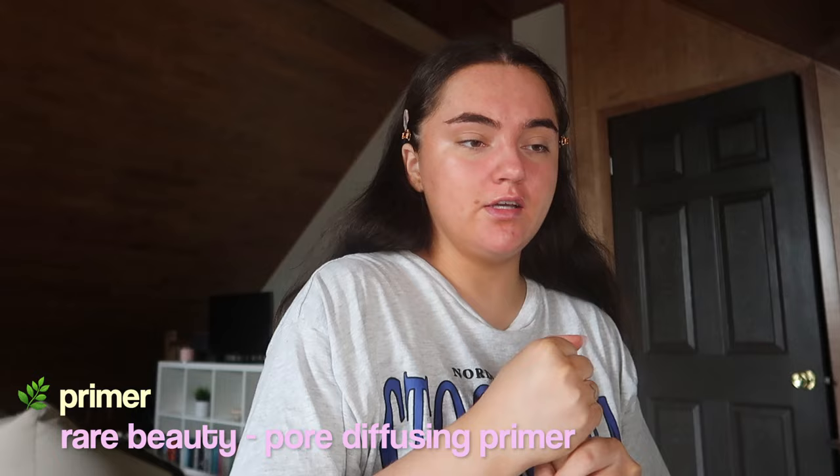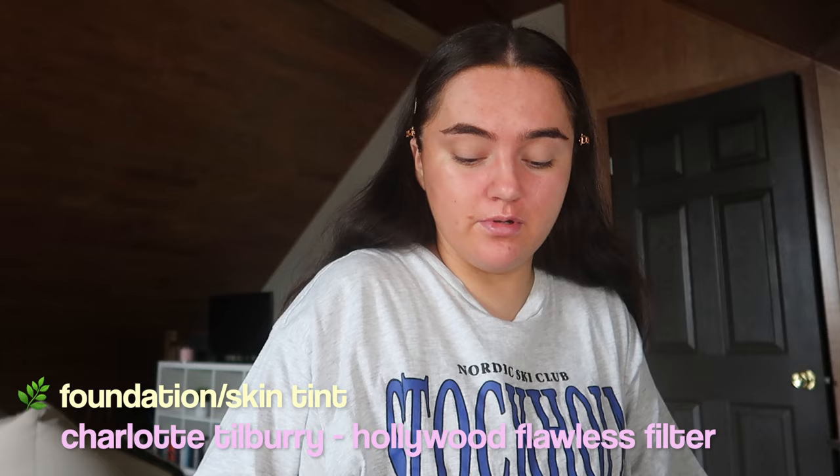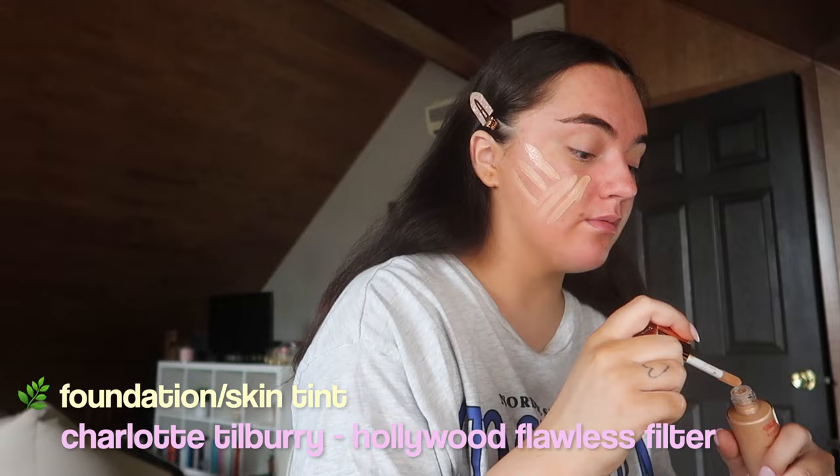I'm probably just going to do the same makeup I always do. I'm going to put on some primer first — I'm using the Pore Diffusing Primer by Rare Beauty. Then I use the Hollywood Flawless Filter by Charlotte Tilbury, and I'm going to put it all over and blend it in. I'm starting school in like two weeks, going into pre-med classes which I'm excited for. Then I'll put on some concealer.